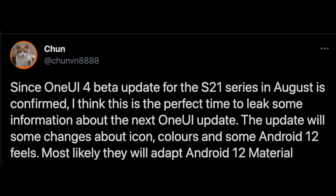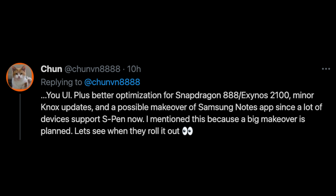This tweet is coming from Chun. Chun starts off by saying, since One UI 4 beta update for the S21 series is in August and it is confirmed, I think this is the perfect time to leak some information about the next One UI update. The update will have some changes about icons, colors, and some Android 12 feels. Most likely they will adapt the Android 12 material design. One UI has better optimization for the Snapdragon 888 and Exynos 2100, meaning you're going to get better performance. It's going to have minor Knox updates — that's their security software — and a possible makeover of the Samsung Notes app since a lot of devices support S Pen now.